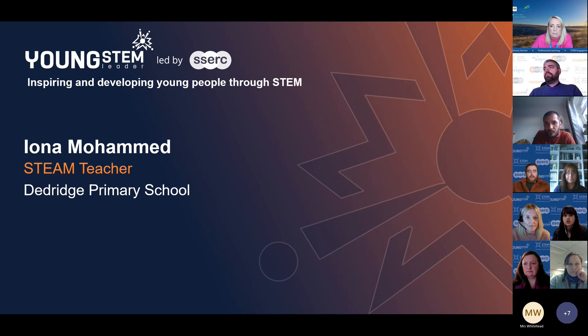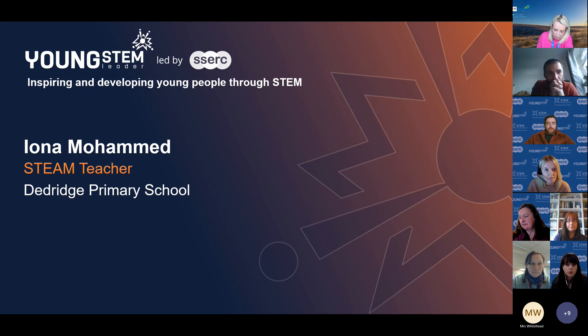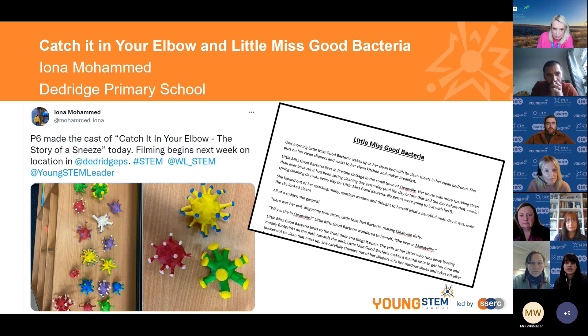To start off, I'm going to pass over to Iona Mohammed, a STEM teacher at Deadridge Primary School in Livingston. She used storytelling to show what her Primary Sixes had learned when they started microbiology. She's going to tell us about their stop-motion film 'Catch It in Your Elbow: The Story of a Sneeze' and their 'Little Miss Good Bacteria' story written in the style of Mr. Men.